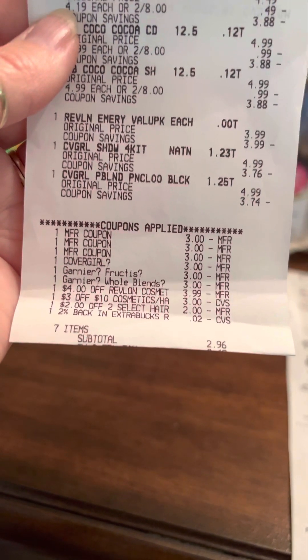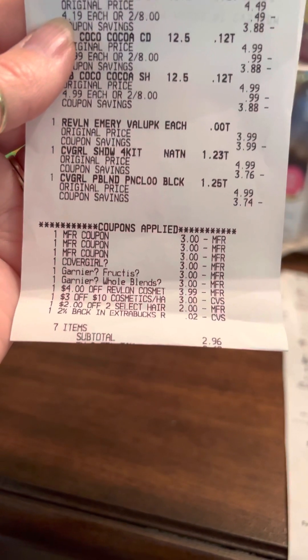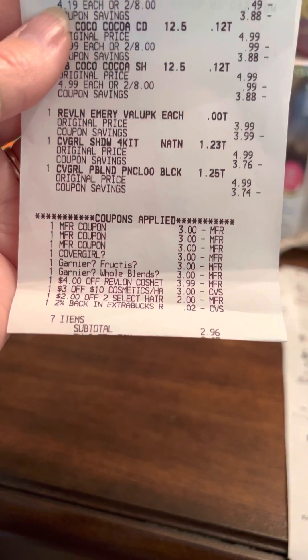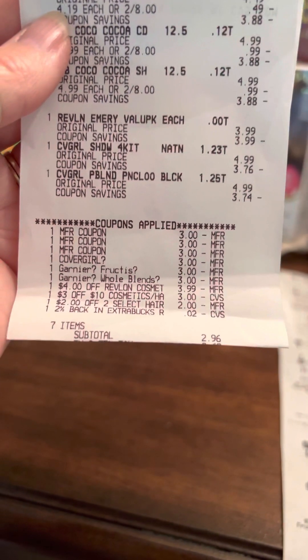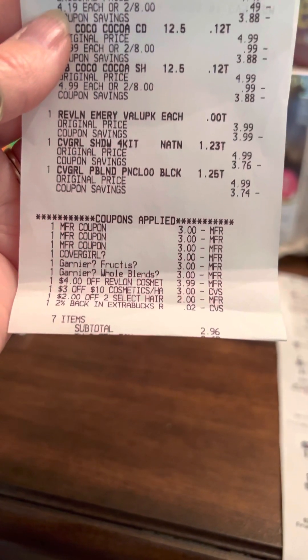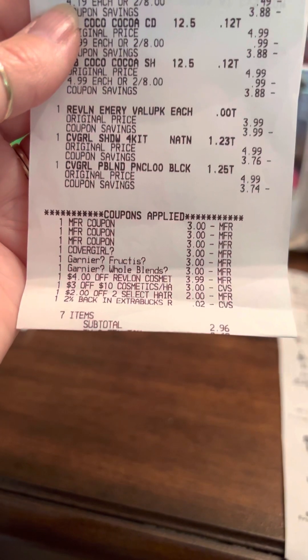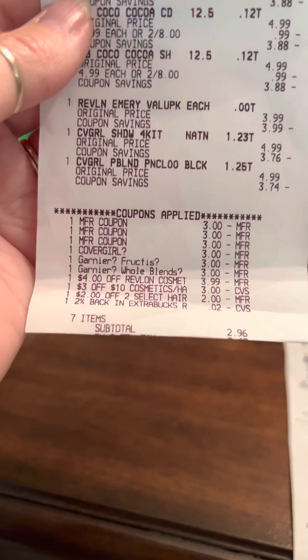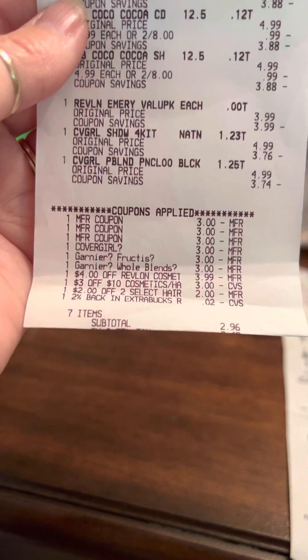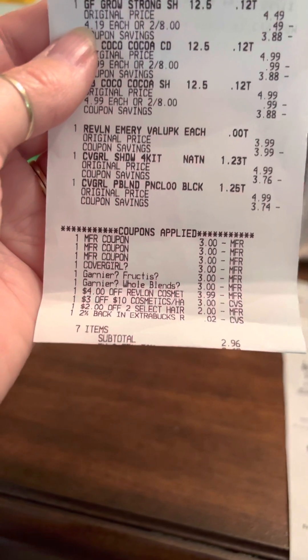I also had a $3 off CoverGirl that came in today's insert. This week there is a $4 off Revlon Cosmetic Tool, which made those $3.99 Emery Boards absolutely free. I also got a $3 off $10 CRT on cosmetics, which took an extra $3 off the CoverGirl Eyeshadow and Eye Pencil. And then I had a $2 off any two select hair products in the Garnier Fructis or Whole Blends.